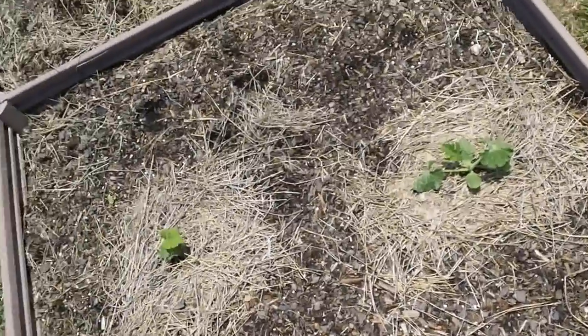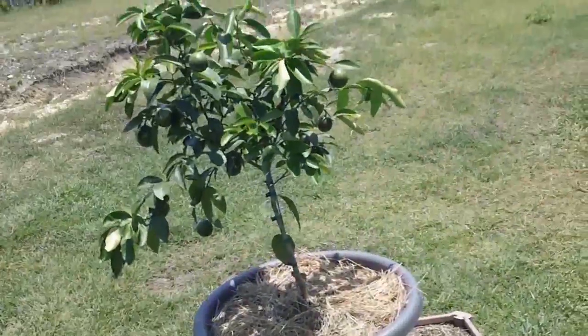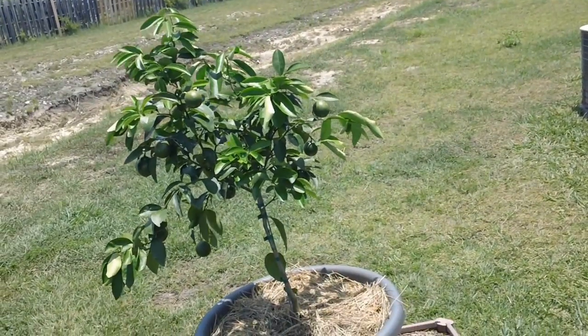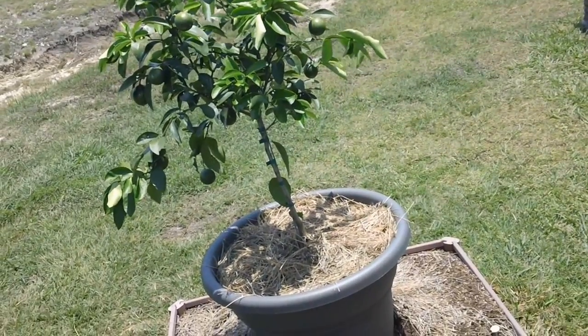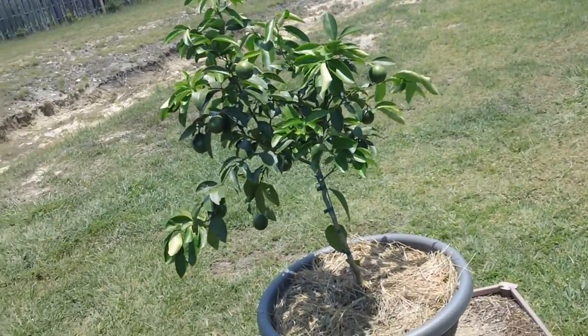The lemon tree — I heard from Sustenance and Covering that fruit trees will drop the fruit they can't support. So I won't be pulling off any more lemons; we'll see what the tree wants to do.